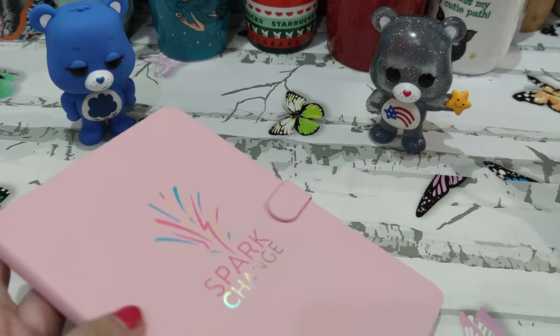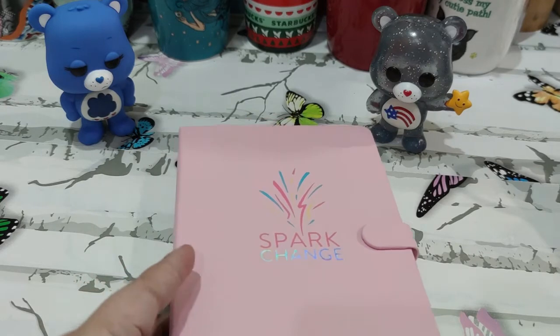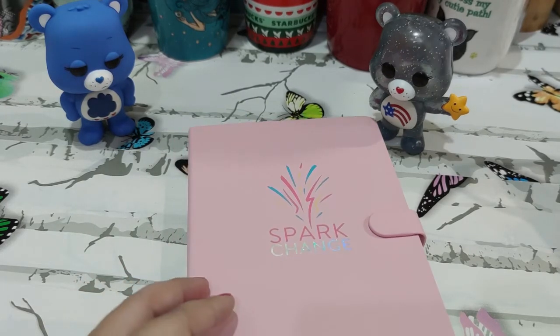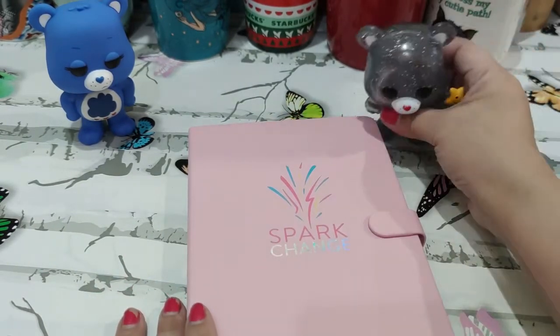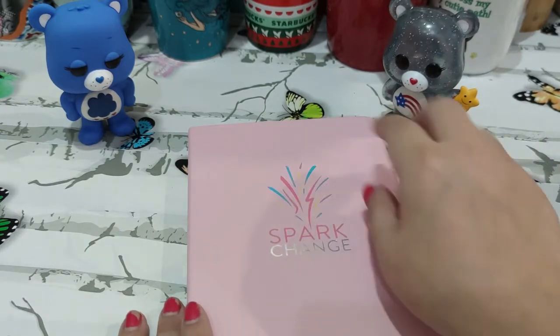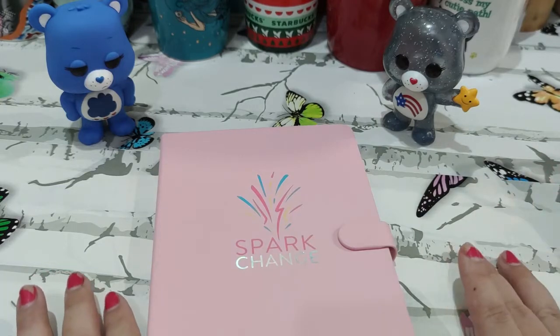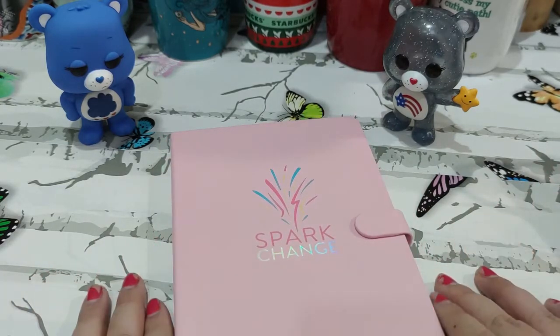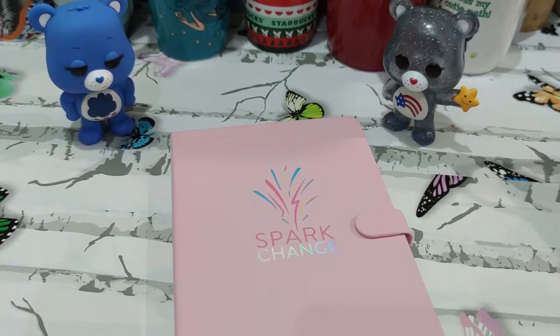I have to say that Mercury Drug is really stepping up their game when it comes to planners. They started with — if I remember correctly — a plain red notebook, just a plain red notebook with a Mercury Drug logo. Then they stepped it up, and if I remember correctly, last year it was the one with embossed patterns.